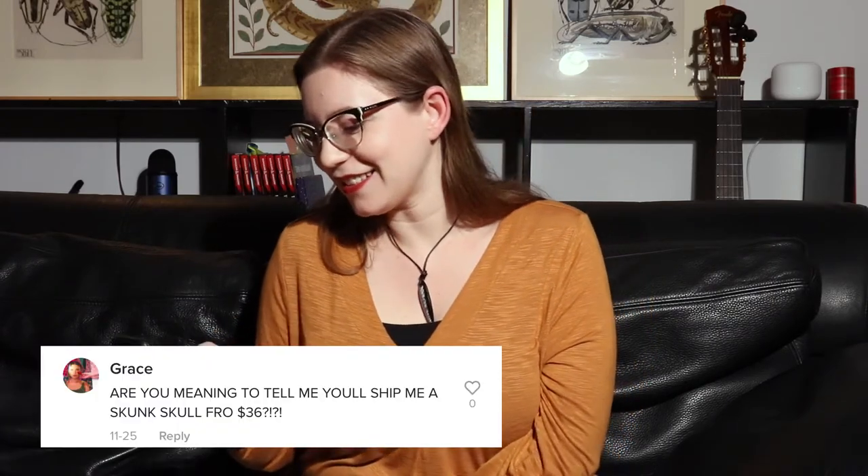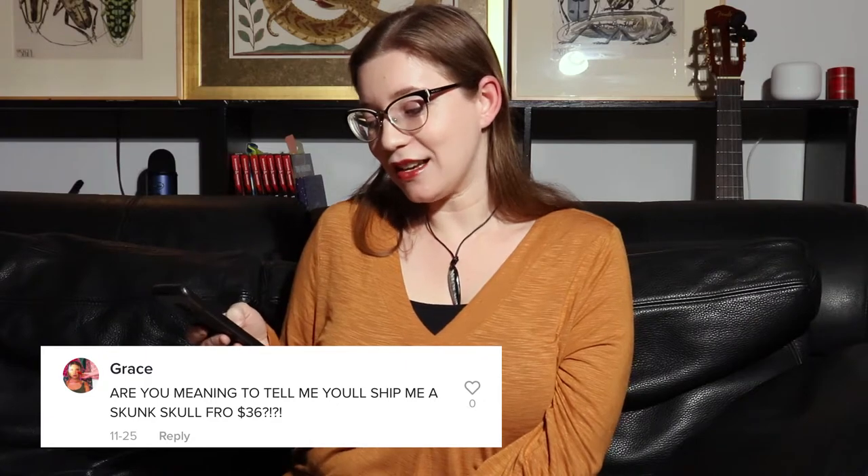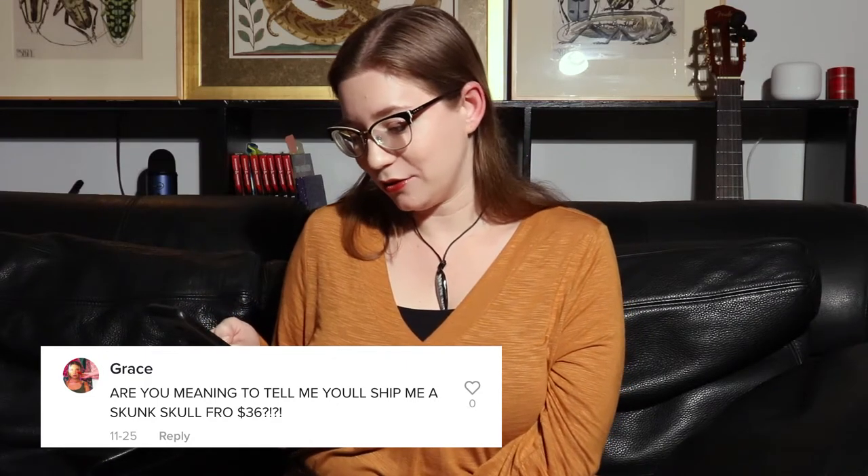Our second question is from poop bugs, who asks: are you meaning to tell me you'll ship me a skunk skull for $36? What I mean to tell you is not only will I ship you a skunk skull for $36, I will also ship you a bison shoulder mount, or a fossil cave bear skeleton, or a giant quartz geode. These are all things I would love to ship to you — definitely call us if you're into any of those things.